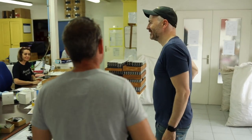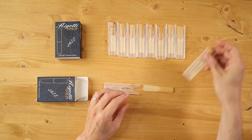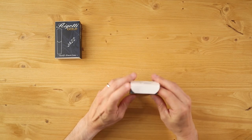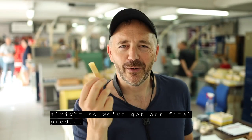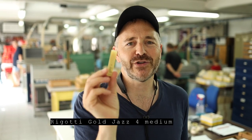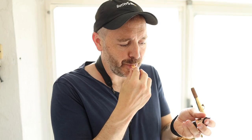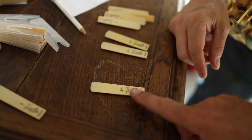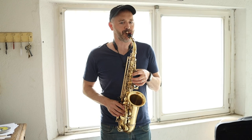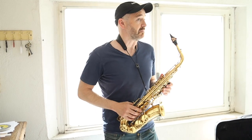That woman behind the desk is Daniel's wife Florence. She is putting reeds into their plastic sleeves and then into the boxes which get shrink-wrapped. The whole process gets done by hand to make sure you get a box with 10 top quality reeds. Here we've got our final product — finished reeds. I've got a Rigotti Gold Jazz 4 Medium. I'm going to go test it out.